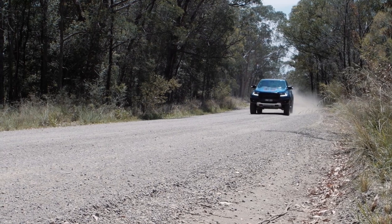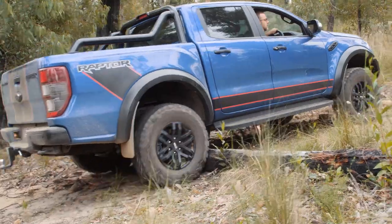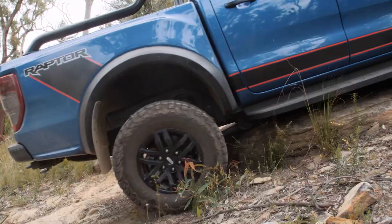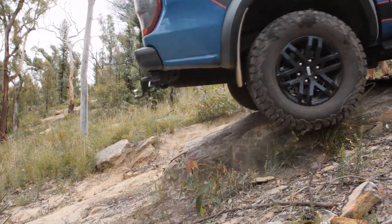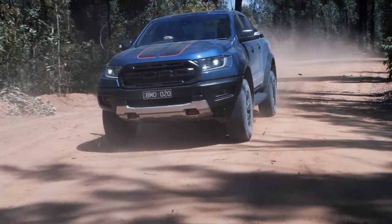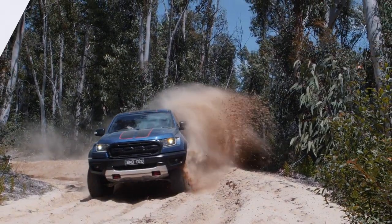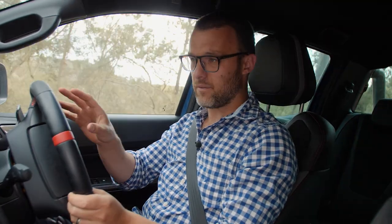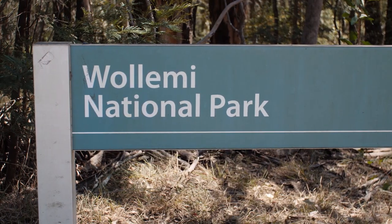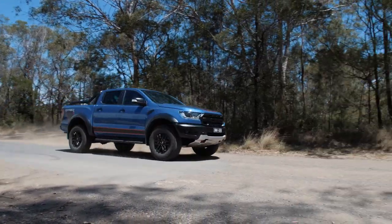While four-wheel drive utes once used to be a fairly crude and uncomfortable implement built for hard work and load carrying, the modern-day ute is a very different proposition — they're comfortable and well-appointed. We're not off-road yet, but we have left the bitumen behind. We're driving on some unsealed tracks heading north out of Sydney through the Wollemi National Park area. And this Ranger Raptor is feeling more and more at home with this kind of driving.